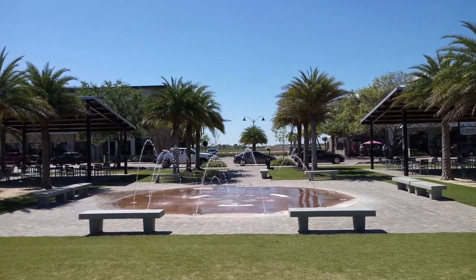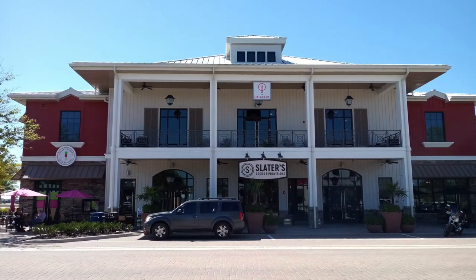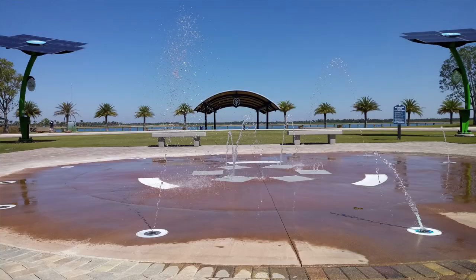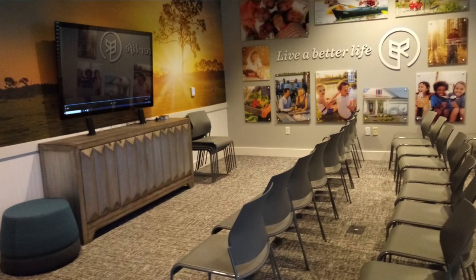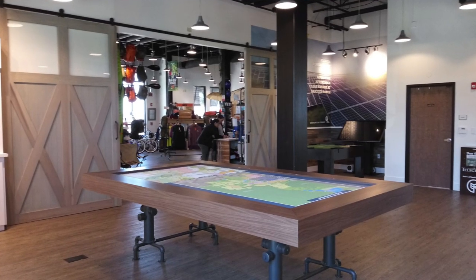Alright guys, we are here. Where are we? Founders Square — I believe that's what they call it. It's the middle of town here at Babcock Ranch. We've got little restaurants, a little fountain you can play in, a nice lake, an information center, kind of a sales center where you get all your information about the models. A lot of nice outdoor seating areas, covered. It's very beautiful, quiet, not a lot of traffic.